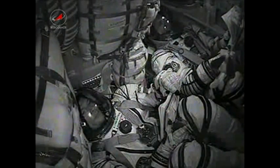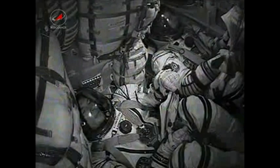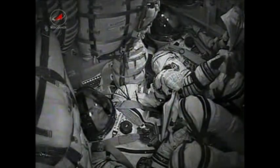Three hundred forty seconds in flight. No issues — everything is fine on board.